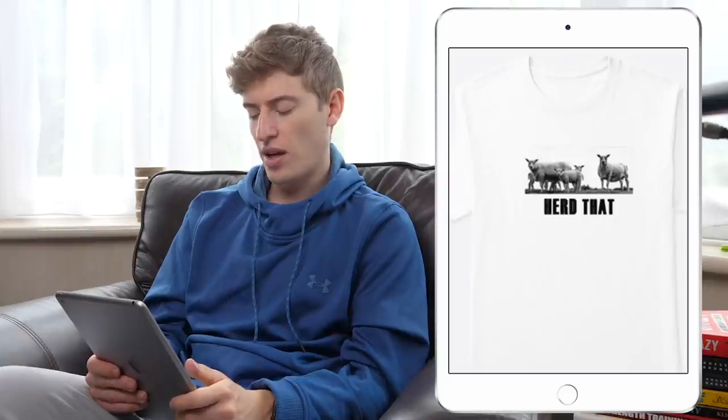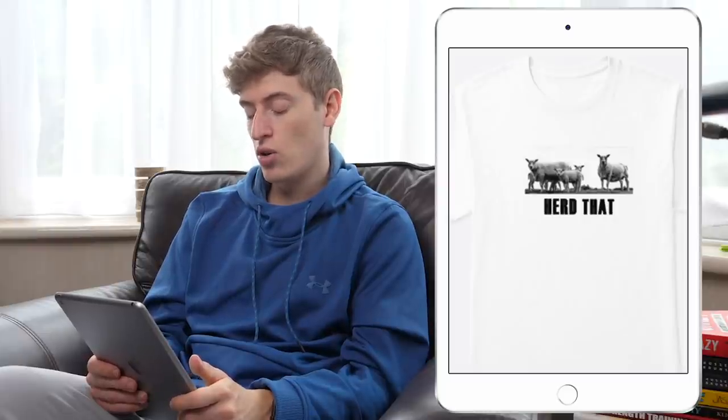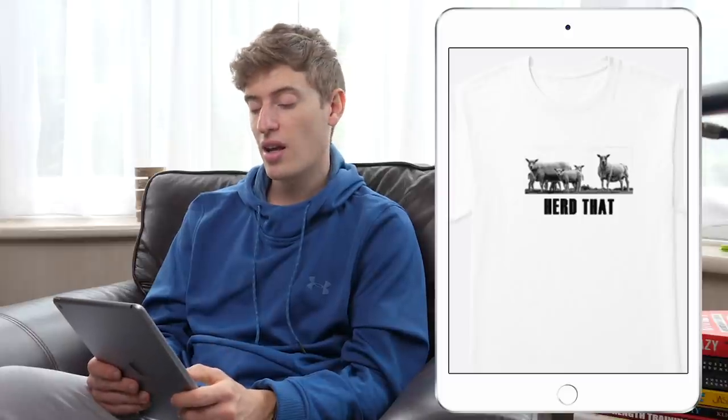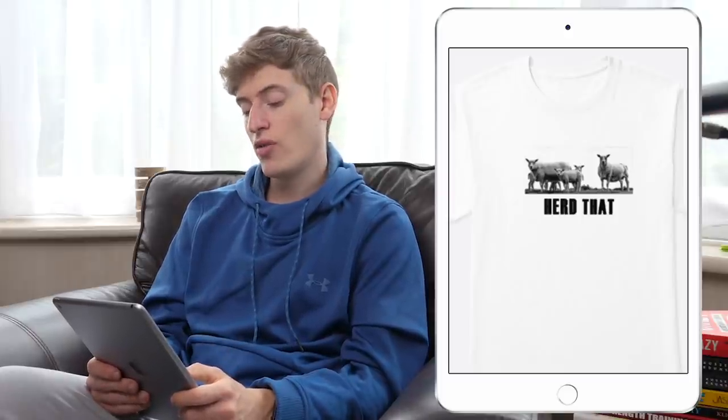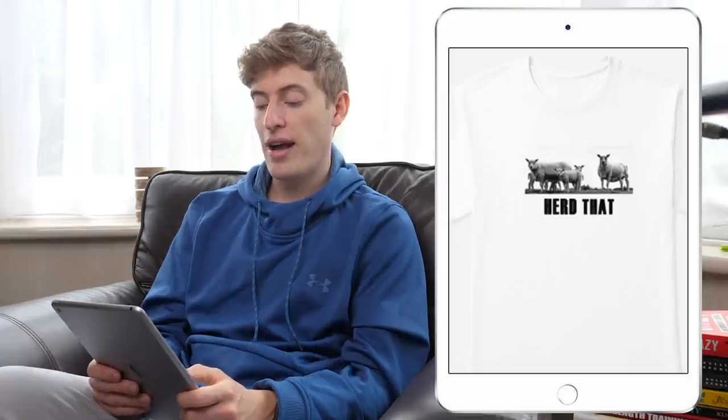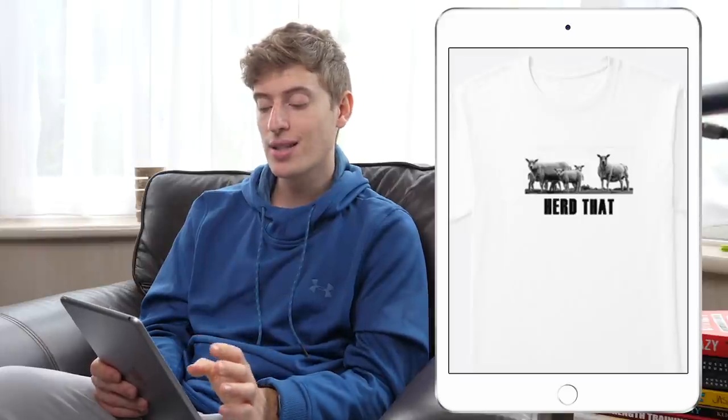I really don't know who you're going to target with this, and in terms of improvements I'd say change that 'heard that' font. If this is something that's just over my head and I don't understand the shirt, then I apologize — but at the moment I can't really understand what's going on.